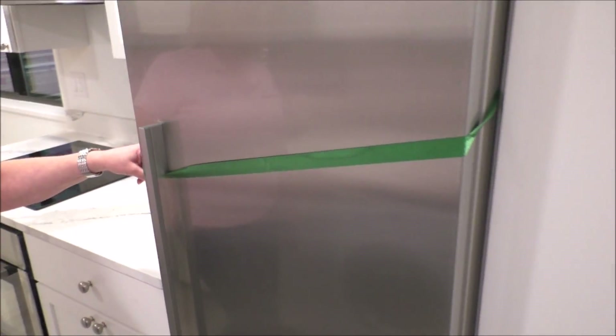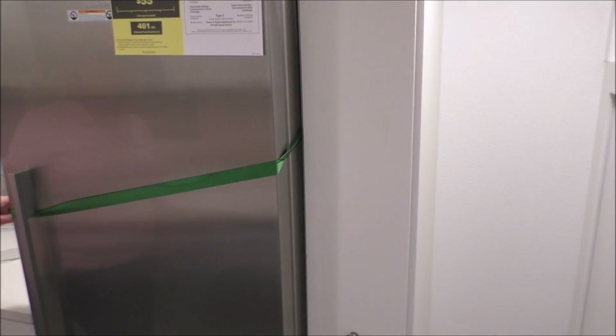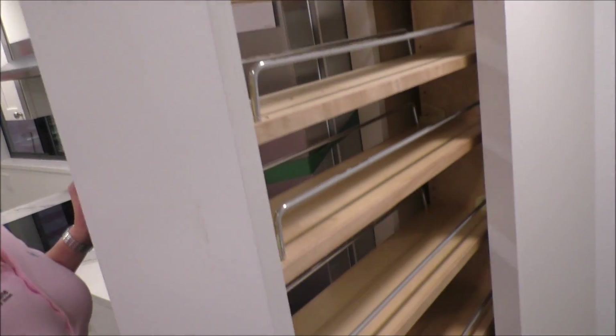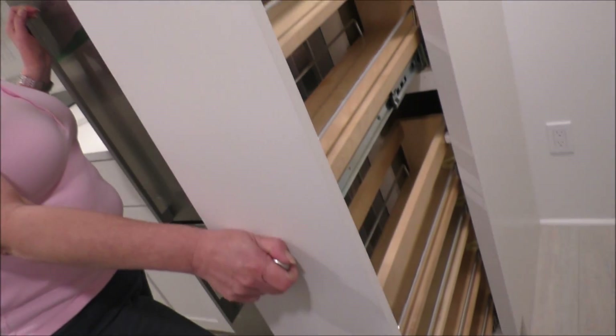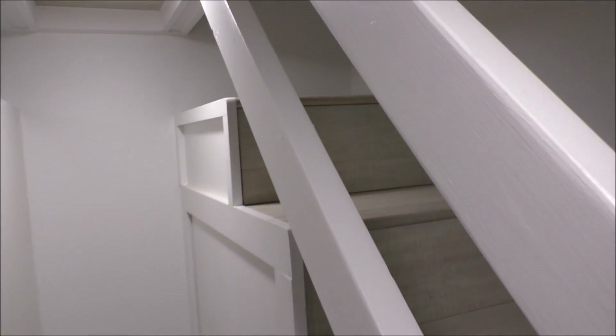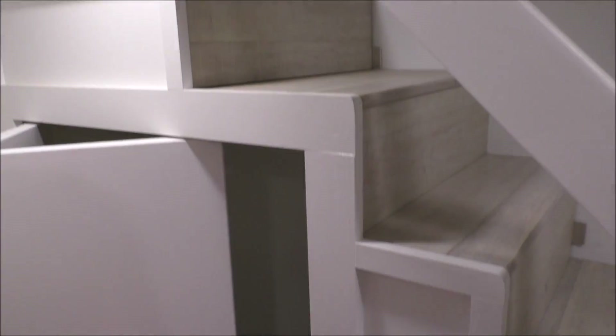We have this one prepared for travel, so we strap all of our appliances down. Next to the fridge for extra storage, we have a pull-out can pantry. Underneath the stairway we have a lot of storage — a lot of hang-up space.